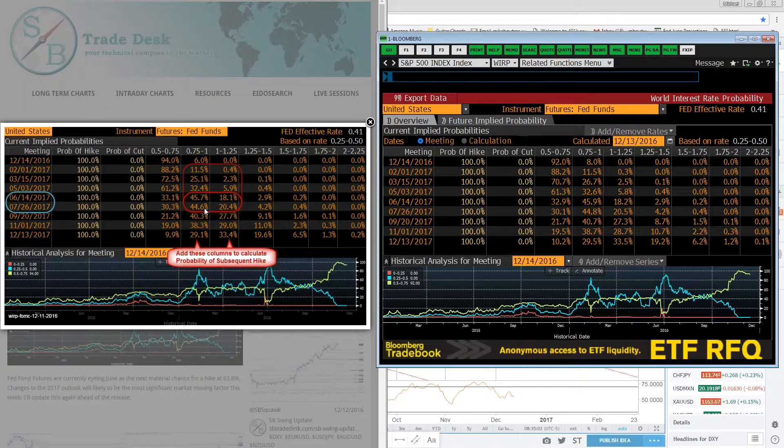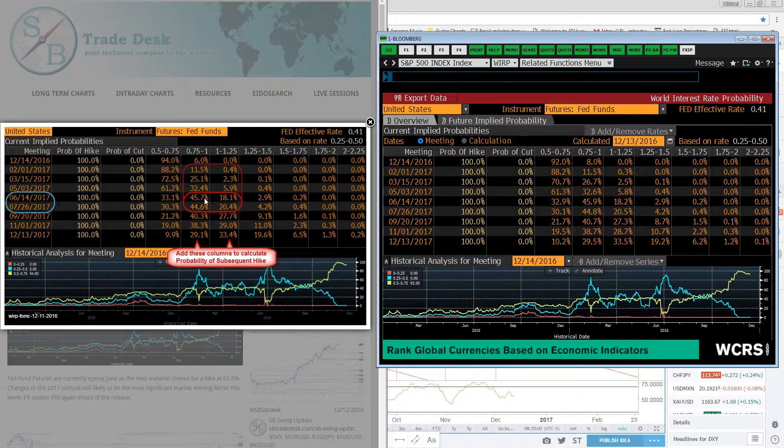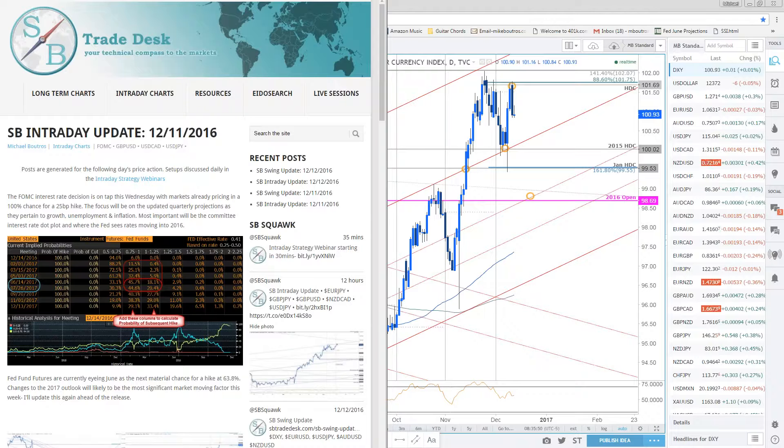If this starts to sneak higher, look for the dollar to really remain well supported — that means markets expect the Fed to accelerate that glide slope of interest rate hikes. If they come out with a more dovish statement, a more reserved approach because of what's going on in Europe, or if they mention the risk that the new administration would pose, then you'd look for those interest rate expectations to be kicked out. We'll update this again tomorrow ahead of the FOMC.